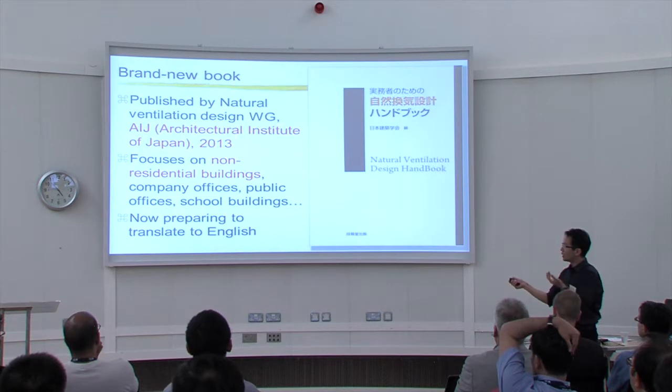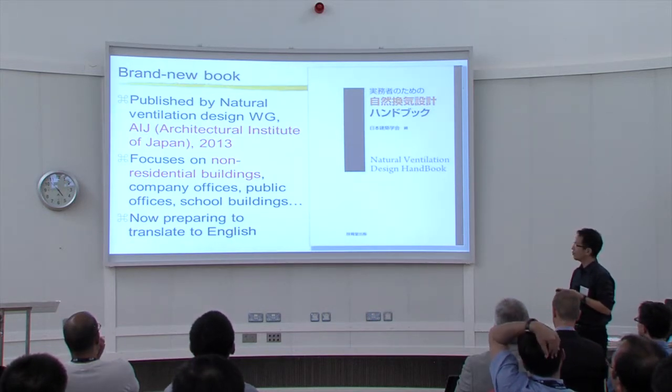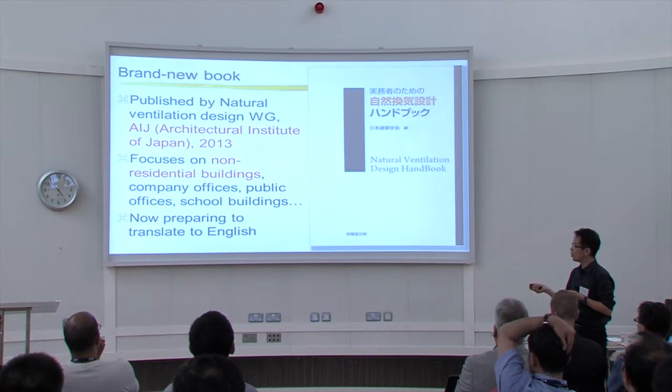In 2013, the Natural Ventilation Design Work Group published a handbook. I am the chairman of this working group of AIJ. We published the Natural Ventilation Design Handbook, focused on non-residential buildings — company offices, public offices, and school buildings — and we are now preparing to translate it into English.